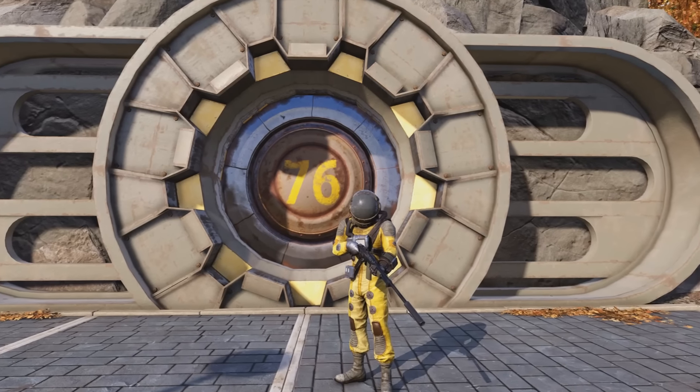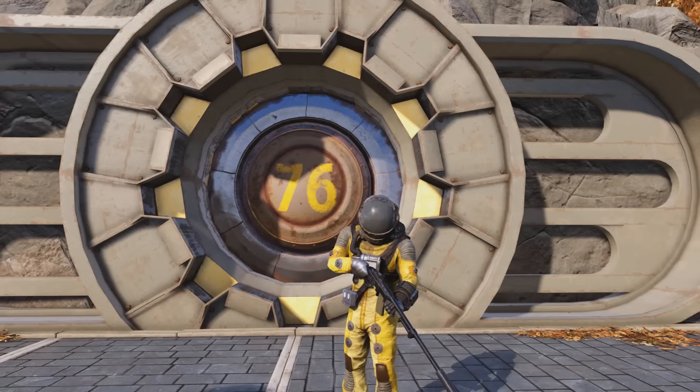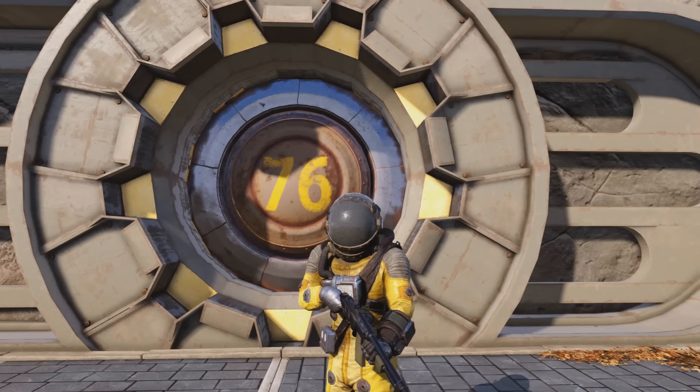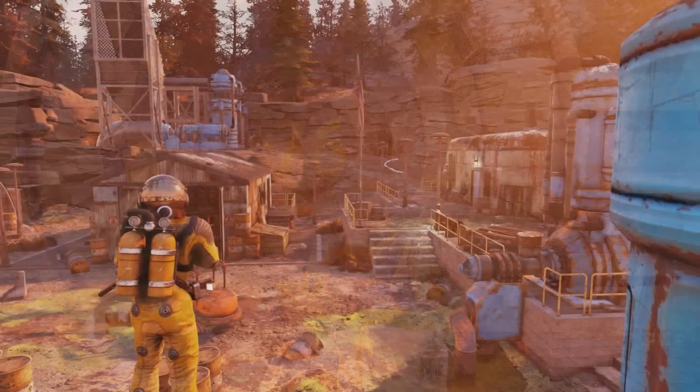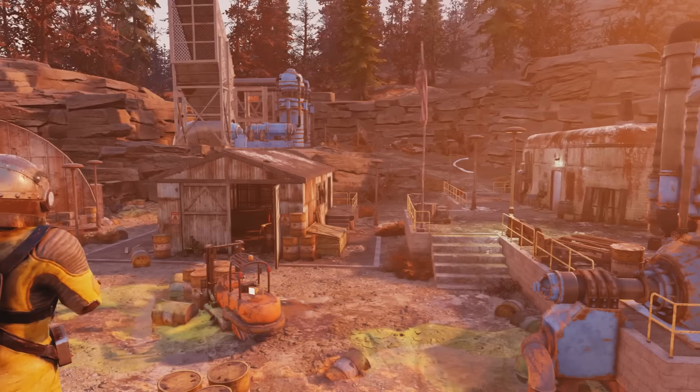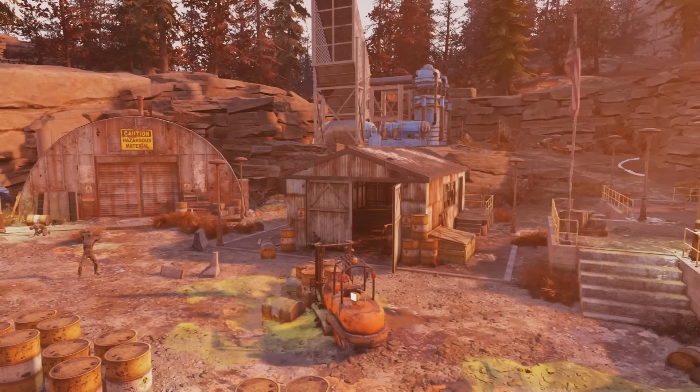I decided to compile another top 10 video for Fallout 76, and within this one we're going to be covering some extremely rare items within the game that only spawn at specific locations. These items are a great addition for your display cases because of how rare they actually are. More than likely you won't know about every single one of these items, and even if you've been playing for a long time, some of these will still be new to you. I've been playing for almost 2,000 hours.